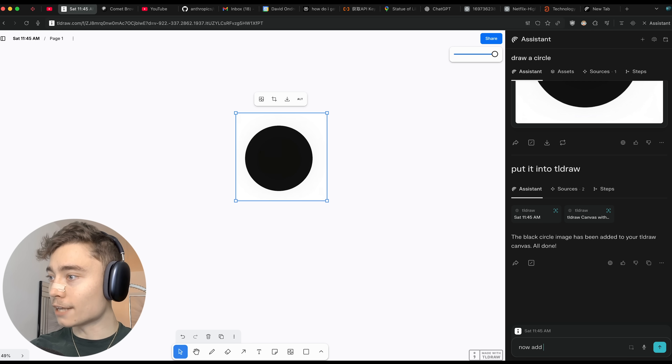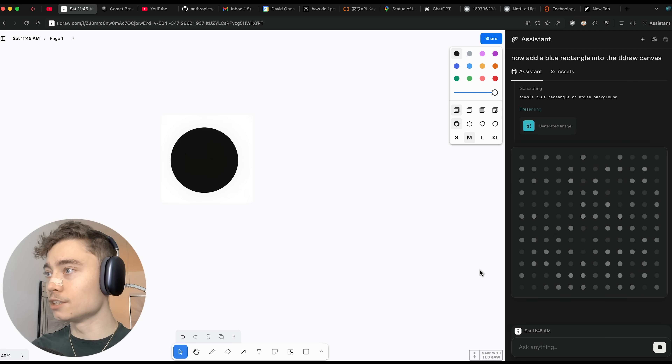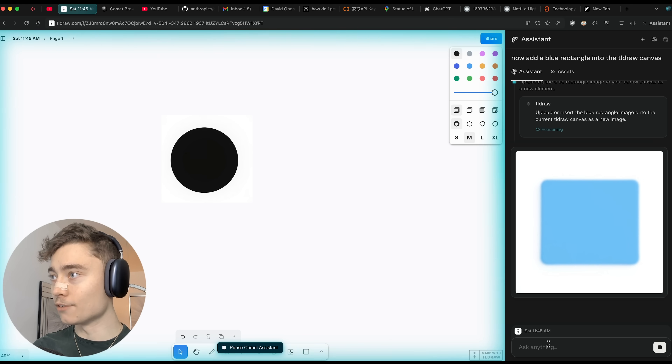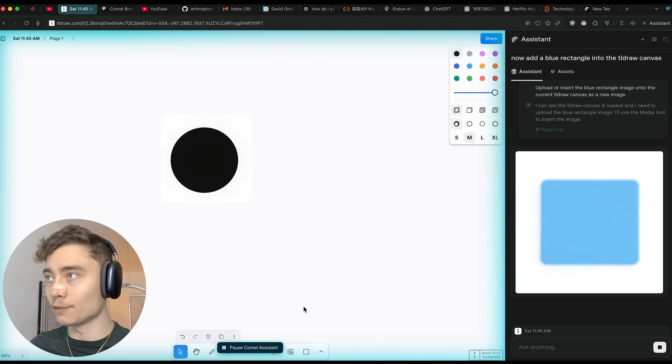Let me show you another one. 'Now add a blue rectangle.' Let's see if it can add a blue rectangle. It's generating the image — here we have it. So now it's taking control: when you see this blue outline, it's taking control over the browser and can do stuff for me.